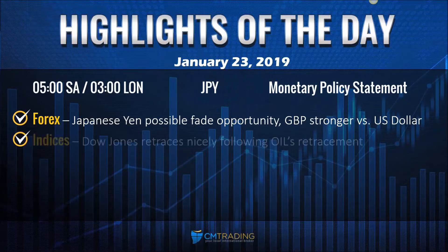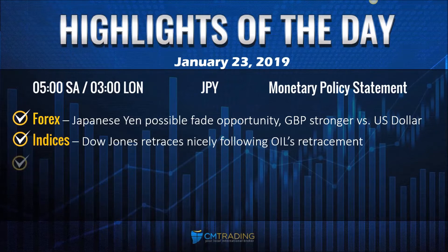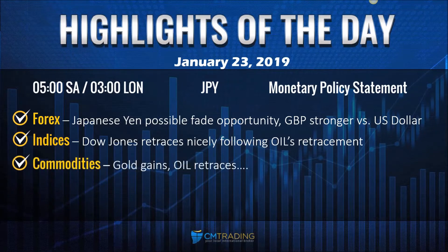Now looking at the indices, the Dow retraces nicely following oil's retracement — we'll take a look at that quite shortly. Now looking at the commodities, gold gains back above the 1282-ish level, trading at 1284.